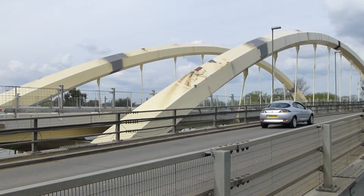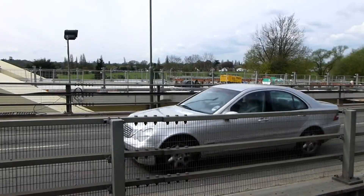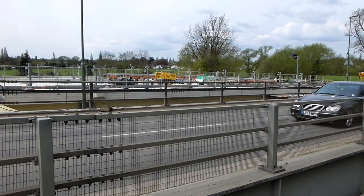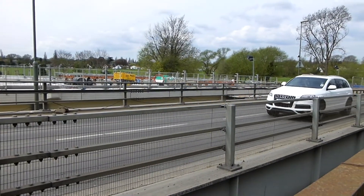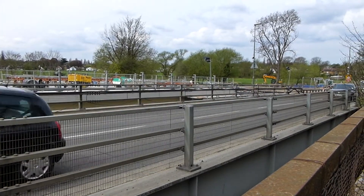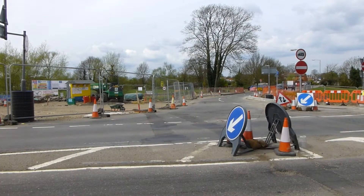A fourth bridge was constructed in 1953 and now serves pedestrians and cyclists only. A fifth bridge for road traffic was constructed in 1999. Both the fourth and the fifth bridges will be demolished once the new bridge is completed.